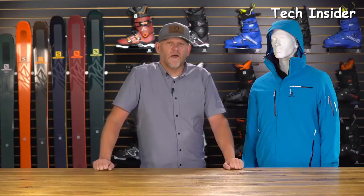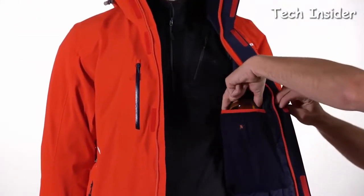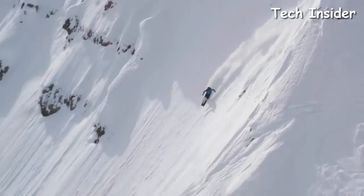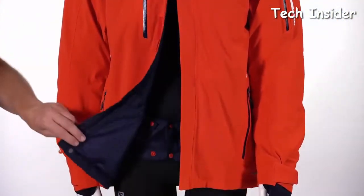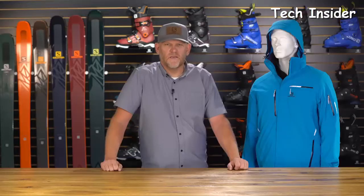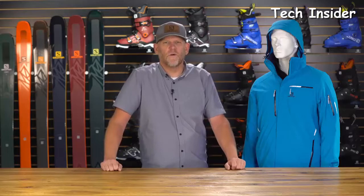On the inside of this jacket, we've got a lot of features as well. We've got an internal goggle pocket that keeps your goggles warm and dry and out of the way. We also have a fully stretch lining — this moves with you, not against you. As you start to give off humidity, that fabric is going to absorb that moisture and wick it away from you to keep you warm and comfortable. We also have an internal powder skirt with grabber silicone across it that keeps it in place.